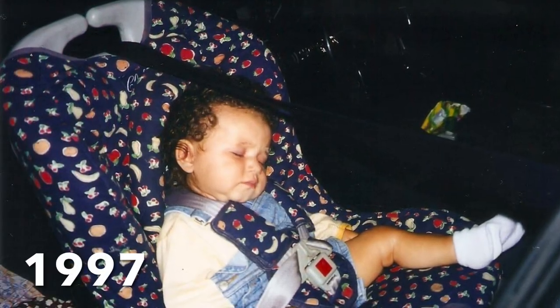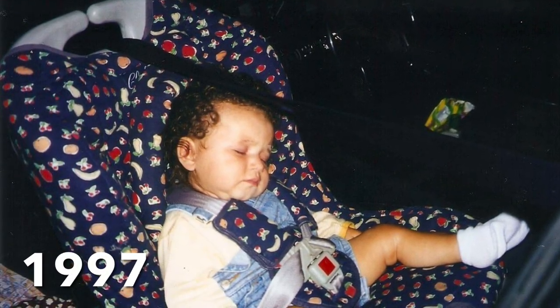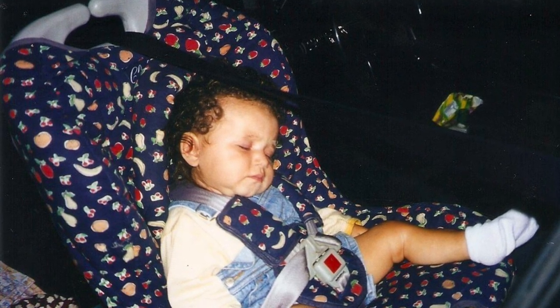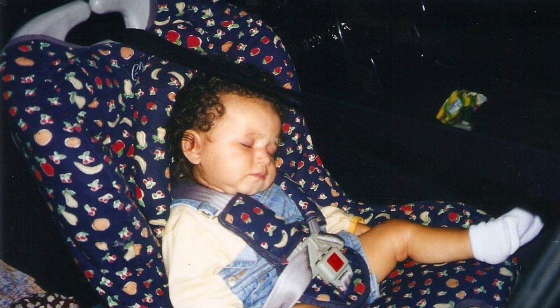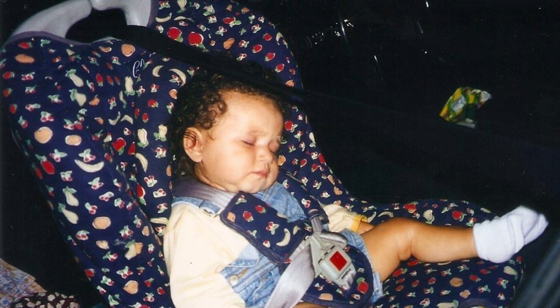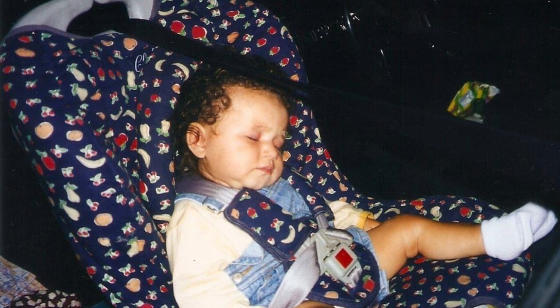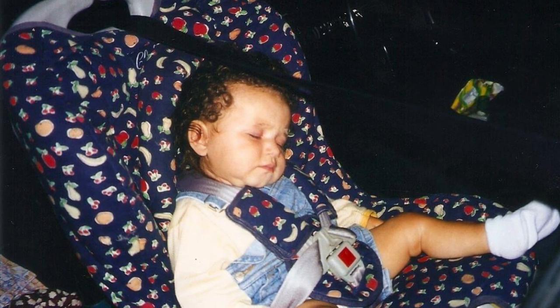Once my daughter no longer fitted in her infant carrier I put her in the Club Class in the front of my car, but it very quickly became clear that it wasn't very comfortable. The diagonal belt was actually routed through the middle of the top of the seat, which meant the belt rested on the baby's head.